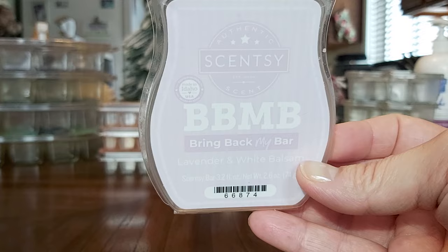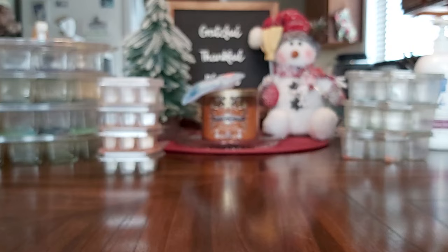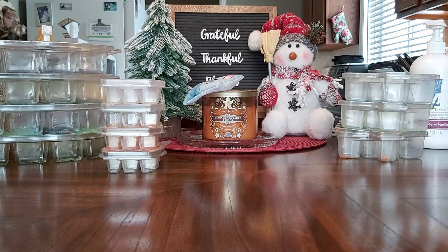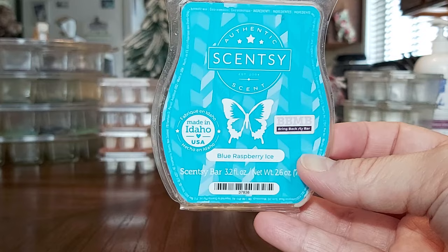I had one lonely cube of Blue Raspberry Ice — I think this was from a Bring Back My Bar around 2021 or 2022. I just discovered this bar with one cube left. The only place one cube works in my home is the bathroom, so that's where I warmed it — completely out of season.